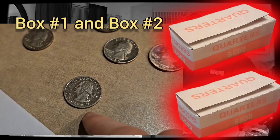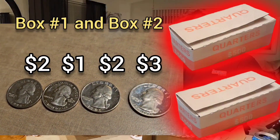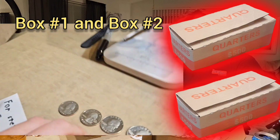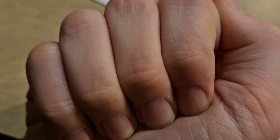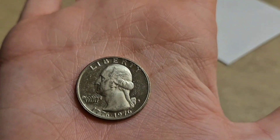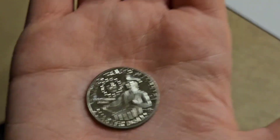They also found an S mint quarter — the S stands for the San Francisco mint. I also found four different proof quarters. You know it's a proof when you can see not only that it's an S, but they'll have a mirror finish on the edges and a frosted image. Probably my favorite coin is this proof drummer boy S mint — the first one I've ever found, and I've found hundreds of drummer boys.